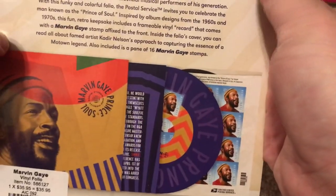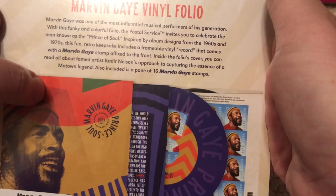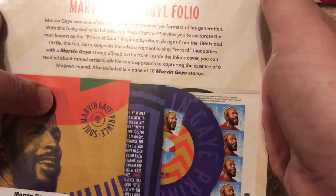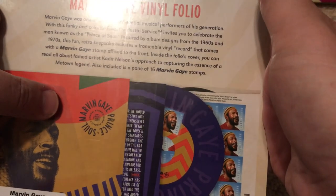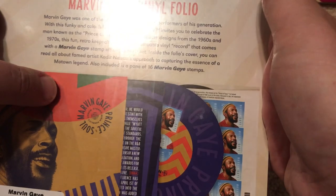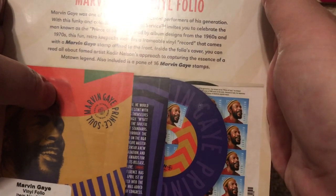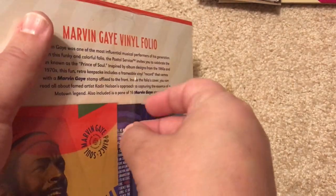It says it's a Marvin Gaye vinyl folio. Marvin Gaye was one of the most influential musical performers of his generation. With this funky and colorful folio, the Postal Service invites you to celebrate the man known as the Prince of Soul. Inspired by album designs from the 1960s and 1970s, this fun retro keepsake includes a frameable vinyl record that comes with a Marvin Gaye stamp affixed to the front. Also included is a pane of 16 Marvin Gaye stamps.